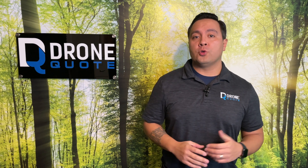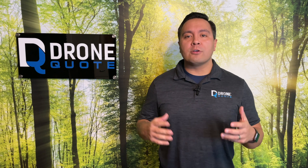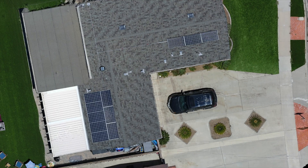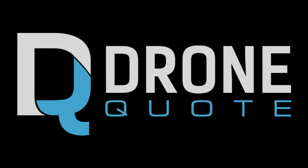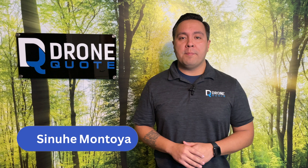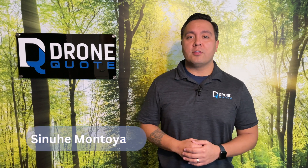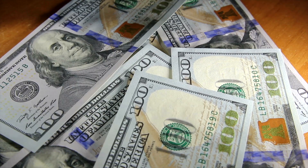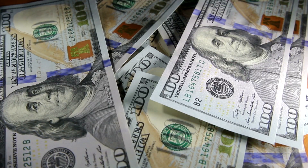If you've had quotes put together for solar that left you a little shell-shocked, you may be wondering how solar panels are priced. Hello friends, and welcome back to another Drone Quote episode. I'm your host, Sinue Montoya. In this video, I'll share with you the variables that make up the cost of solar panel systems, starting with questions to consider that play a significant role in how much your solar panel system will cost.